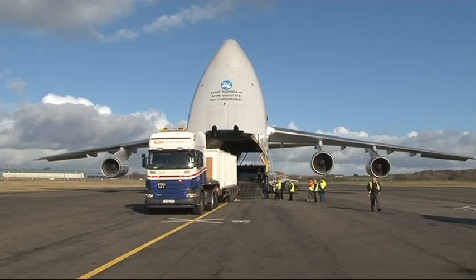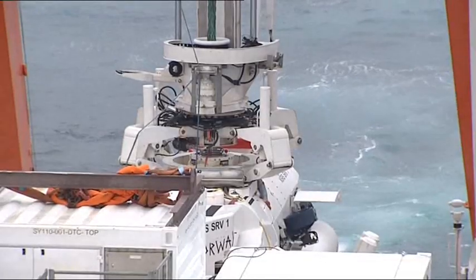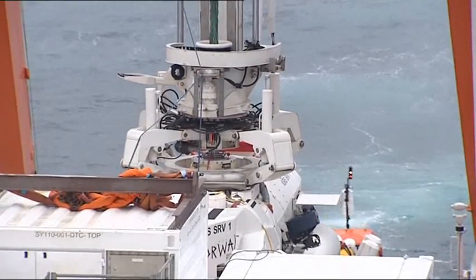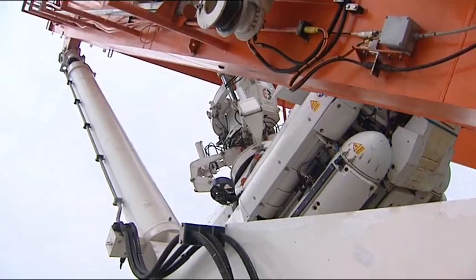Many countries have submarine rescue systems, but they are nearly all tied to a particular mothership, which limits their ability to go to somebody's rescue to the speed of that mothership. This system has been designed to be fitted to a number of different vessels — many hundreds of them. There are 250 ships of the REM Star's type where the kit can be directly fitted, and another 2,000 where it would slot in with minimal difficulty. Through regular practice, they've now got the full system embarked onto a ship in just over 18 hours.